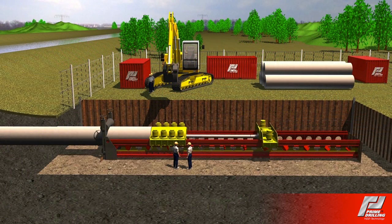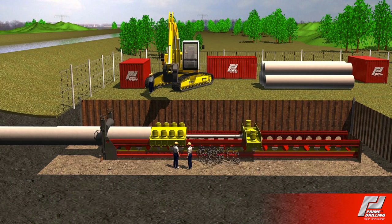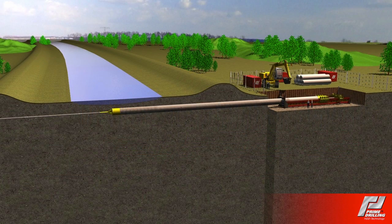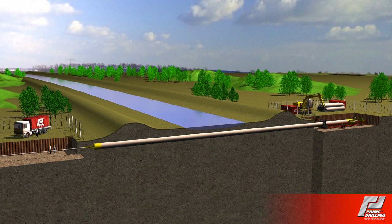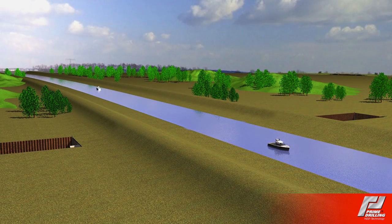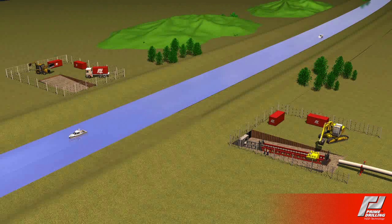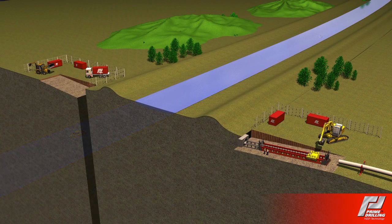This system enables drilling lengths of 80 up to 100 meters. The most efficient installation of a horizontal supply line from pit to pit is achieved. If the supply line in combination with a tunnel boring machine is to be installed, the prime pipe pusher also offers the perfect solution here.